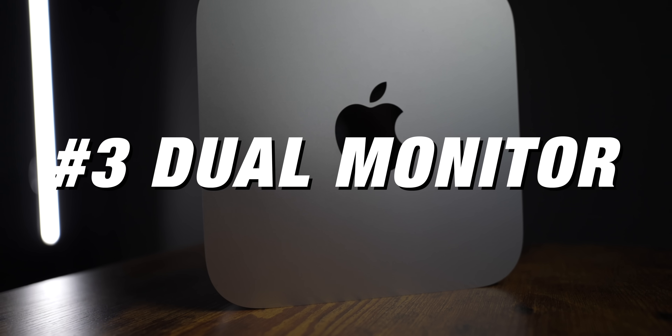Number three is dual monitor. With the MacBook Pro M1, you can only attach one external monitor. For me, I have an ultra-wide monitor and then a monitor on top for color grading and full-screen display. With the Mac Mini, you can do up to two monitors — you have an HDMI port on the back, plus one of the other ports to send out to the second monitor. It's limited to two monitors, but for me that's all I use, so it works perfectly for my workflow.